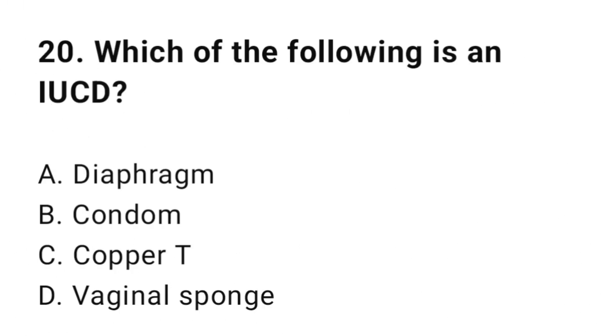Question number twenty: Which of the following is an IUCD? The correct answer is C, Copper T.